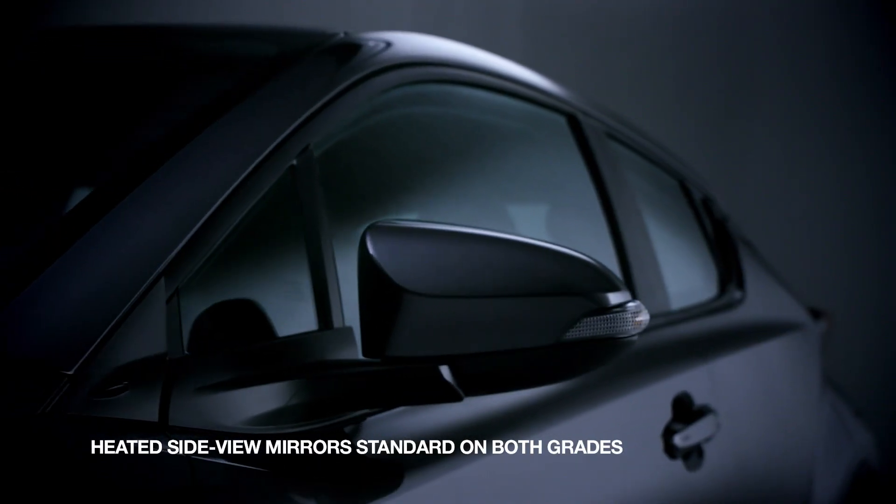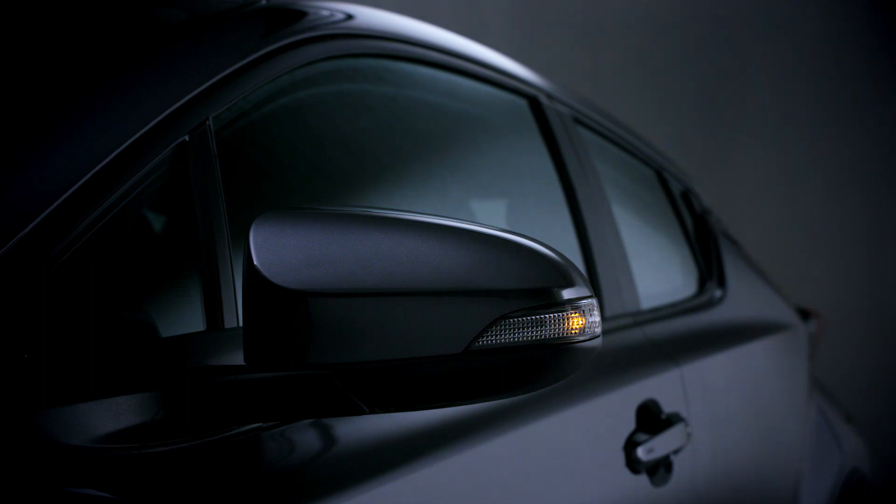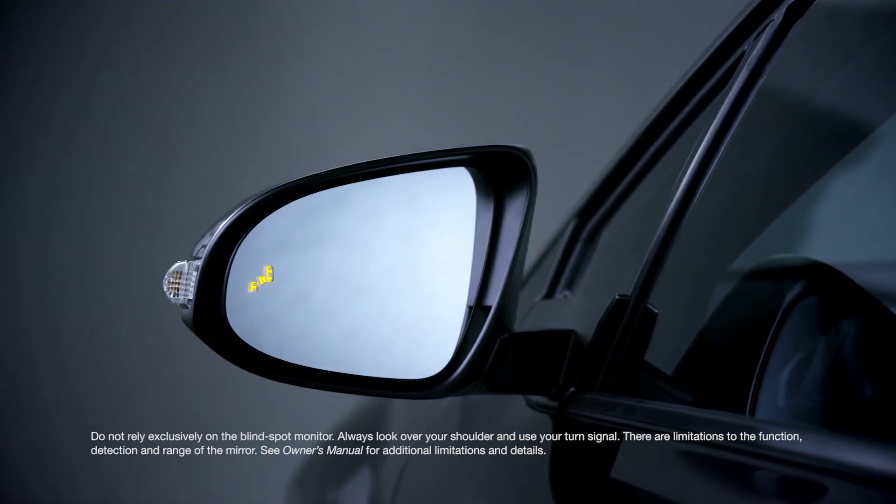All CH-R models come with side mirrors with turn signals, but XLE Premium versions also include auto folding functionality, a blind spot indicator, and Toyota's CH-R ground projection puddle lights.